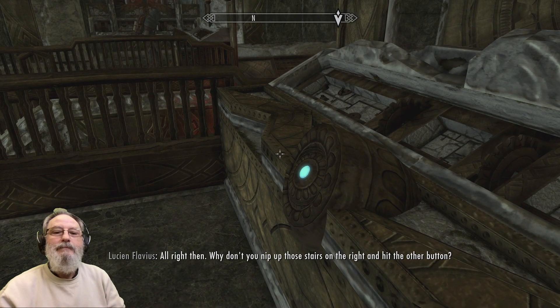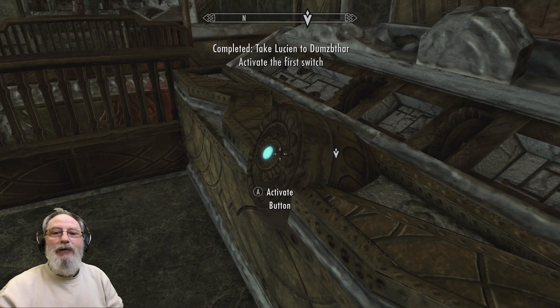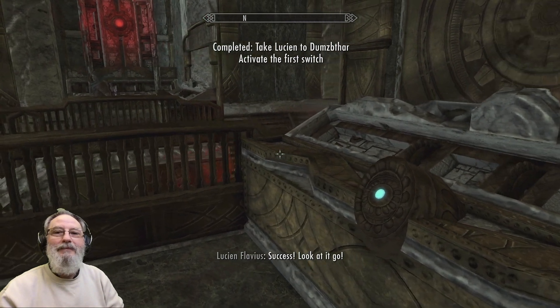Alright then. Why don't you nip up those stairs on the right and hit the other button? Right ahead of you. Success! Look at it go!